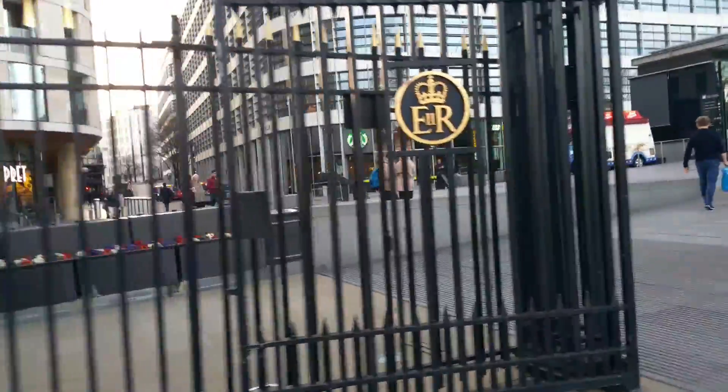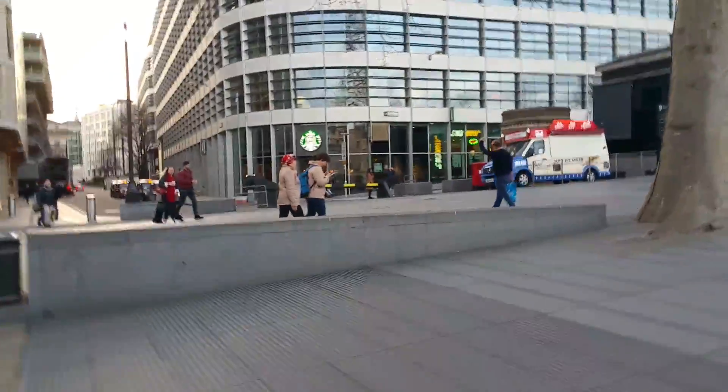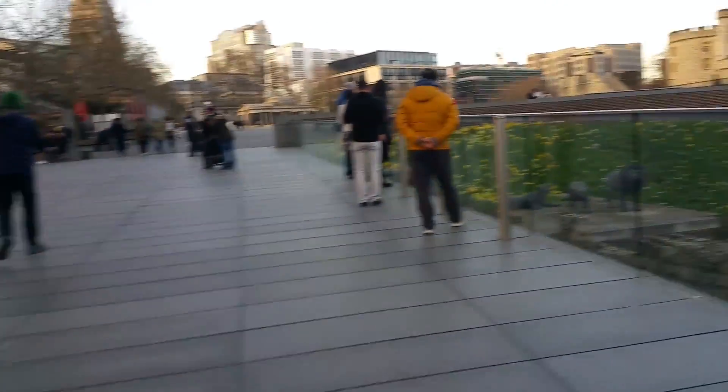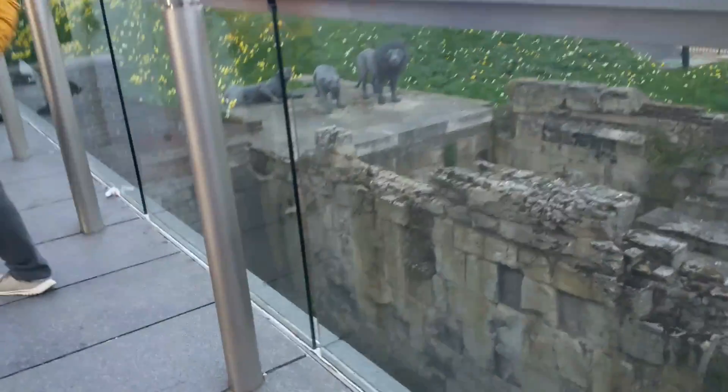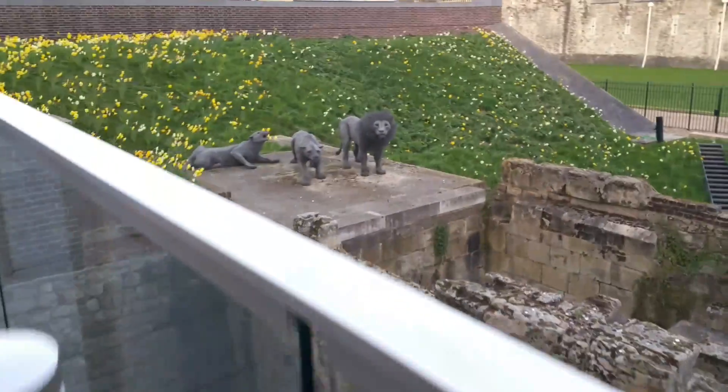And they have a Starbucks! I like that — Starbucks everywhere all over the world. Oh wow, look at that, how cool! What was here? Look at that — yeah, the ruins.